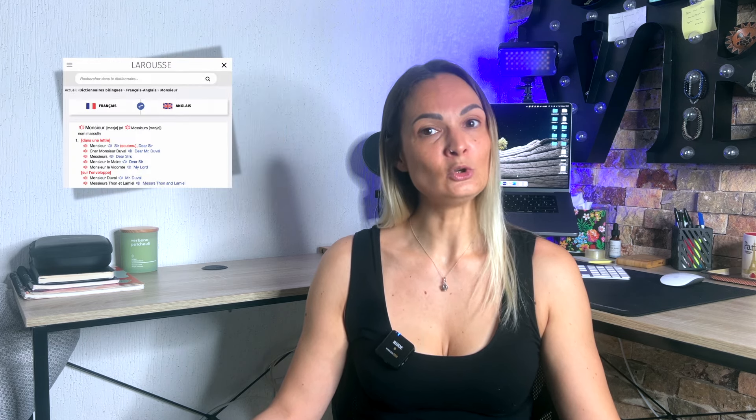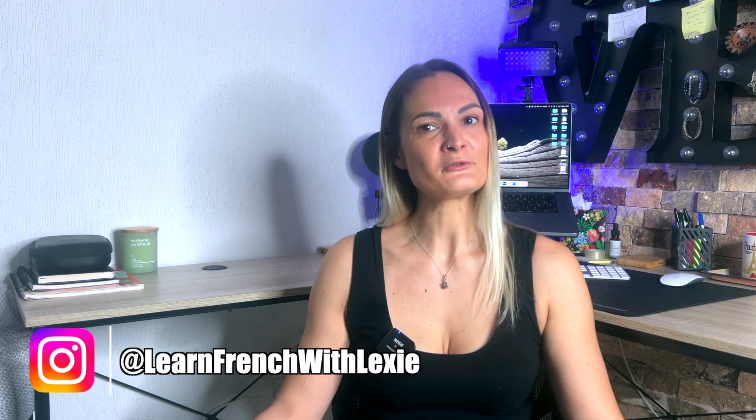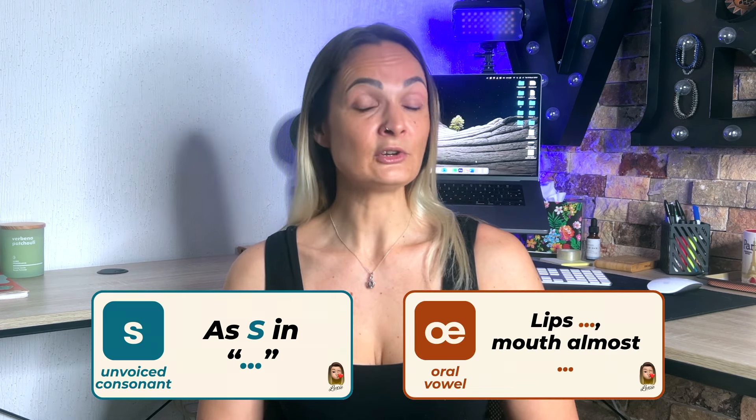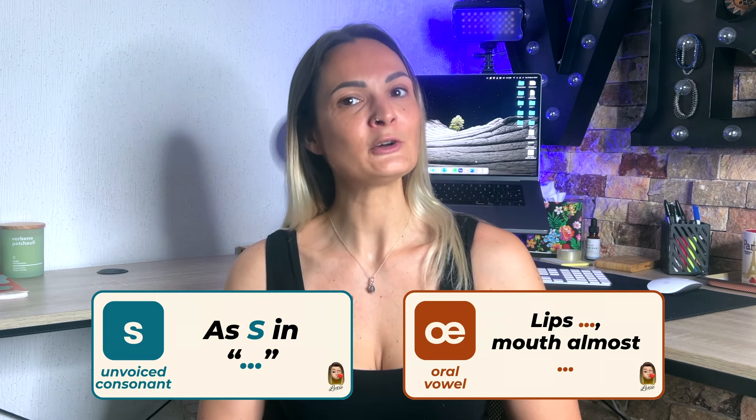If you are wondering where you can find French words written phonetically, most of my videos have them, and you can look up words online in the Larousse Bilingual Dictionary. Now, let's learn or review other French sounds. For each sound, I will write on the screen whether the exact or similar sound exists in English. If it's a sound that doesn't exist in English, I'll give you quick and easy tips on how to make it.